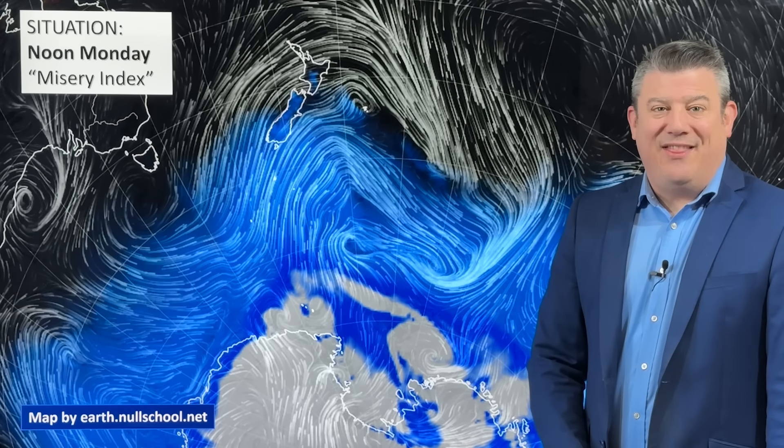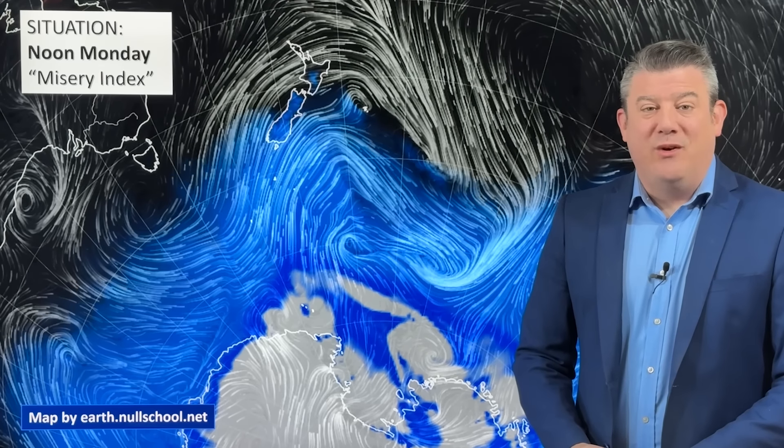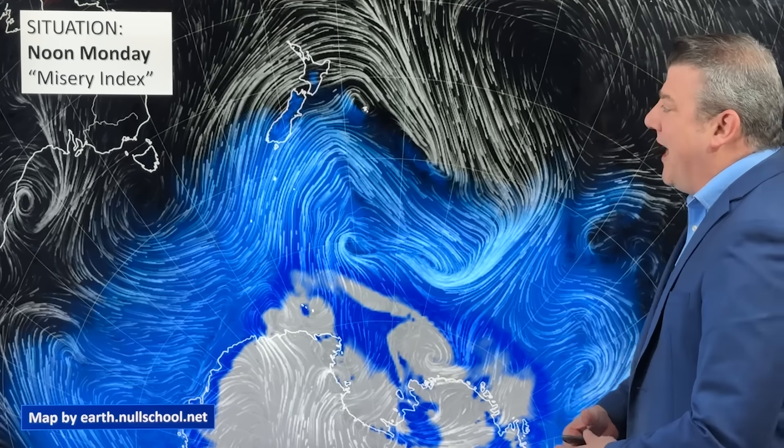Hello, Kia Ora. I'm Philip Duncan, and thanks for joining us for our Monday update recorded on the 19th of August, as this cold and windy change moves around New Zealand. Let's have a look at the animated wind map.